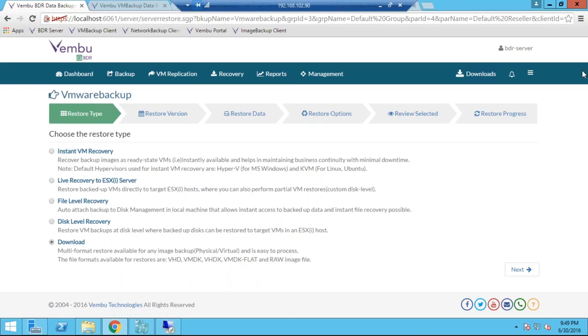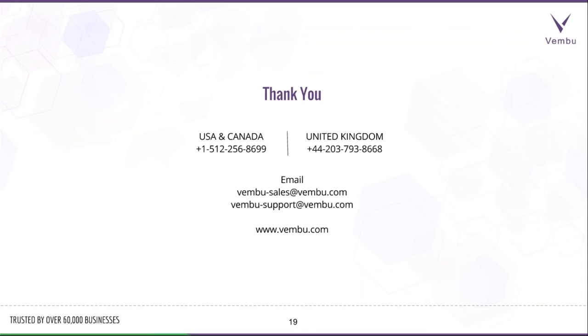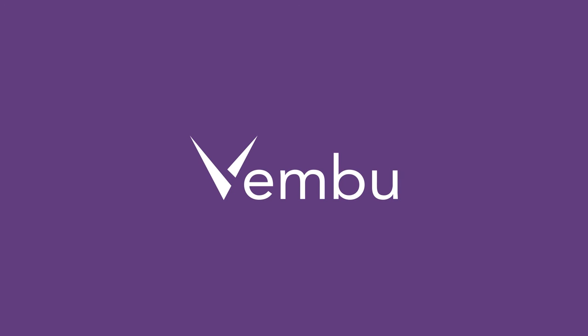There is a 30-day trial period available for the product — I recommend downloading it from our website and giving it a try. I hope you will have an amazing experience with backup and disaster recovery using Wemboo BDR Suite version 3.5. We are almost at the end of this session. This session is recorded, so if anyone needs a recorded copy, feel free to email us at vambu-sales@vambu.com or vambu-support@vambu.com, or call us at the numbers on the screen. For any queries, questions, or clarifications about the product, feel free to contact us anytime — we are available 24/7. Thank you all for joining. Have a wonderful day.